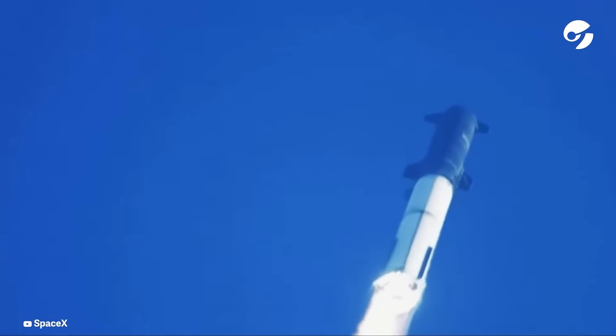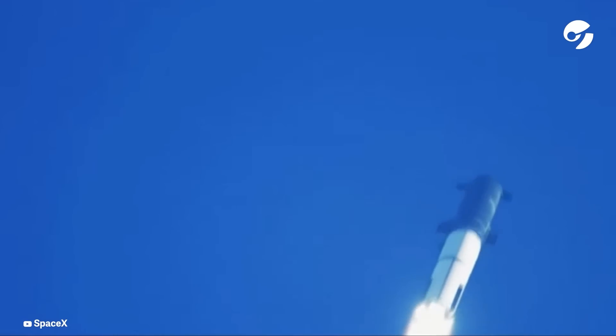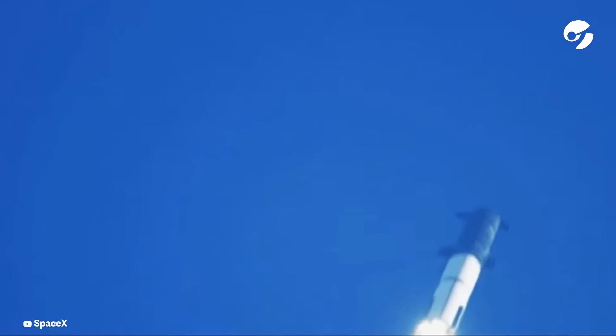We're throttled down and throttled back up, going through the period of maximum aerodynamic pressure. As the velocity increases, the density of the atmosphere is decreasing, lessening stress on the vehicle. The call out: max-Q now.